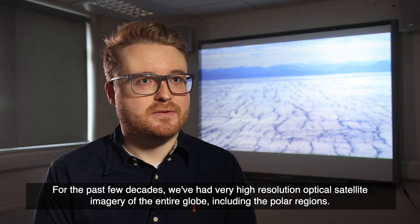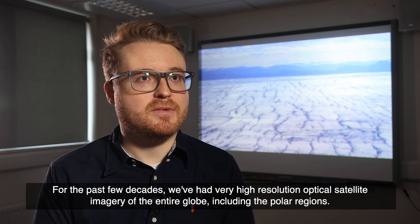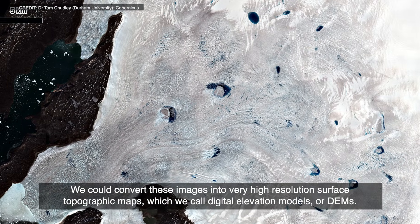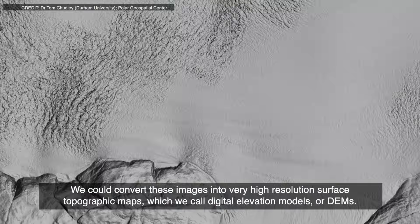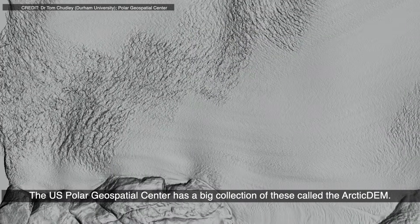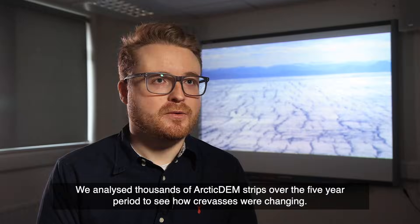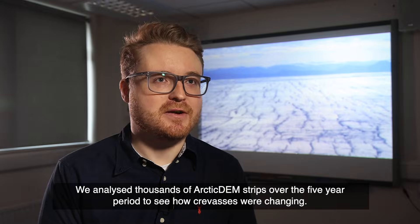For the past few decades, we've had very high resolution optical satellite imagery of the entire globe, including the polar regions. We can convert these images into very high resolution surface topographic maps, which we call digital elevation models or DEMs. The US Polar Geospatial Center has a big collection of these called the Arctic DEM. We analysed thousands of Arctic DEM strips over the five-year period to see how crevasses were changing.